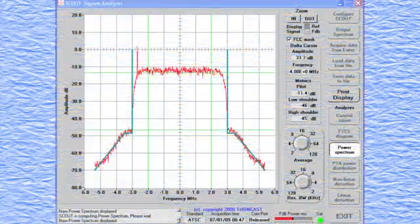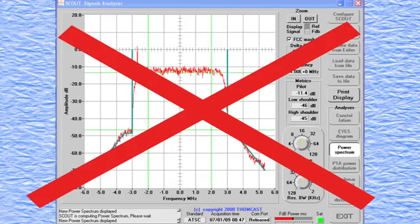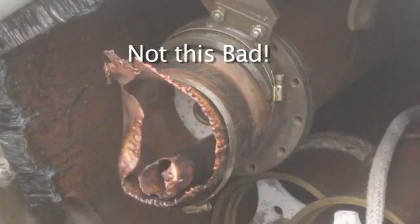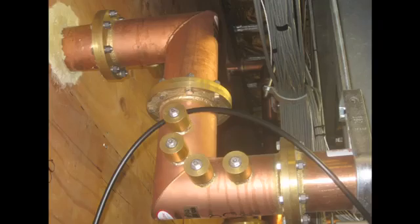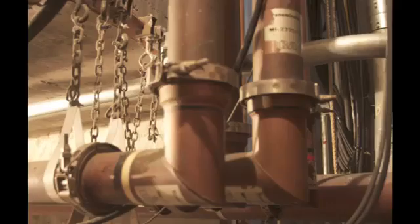I did attempt to look at our 8-VSB signal, but the only equipment we have is the exciter itself, and it was not providing any useful information. I thought it was because the levels were too low. The next morning, I went looking for a bad section of transmission line, starting with the most likely suspects — the elbows — and followed the transmission line up to the combiner room.